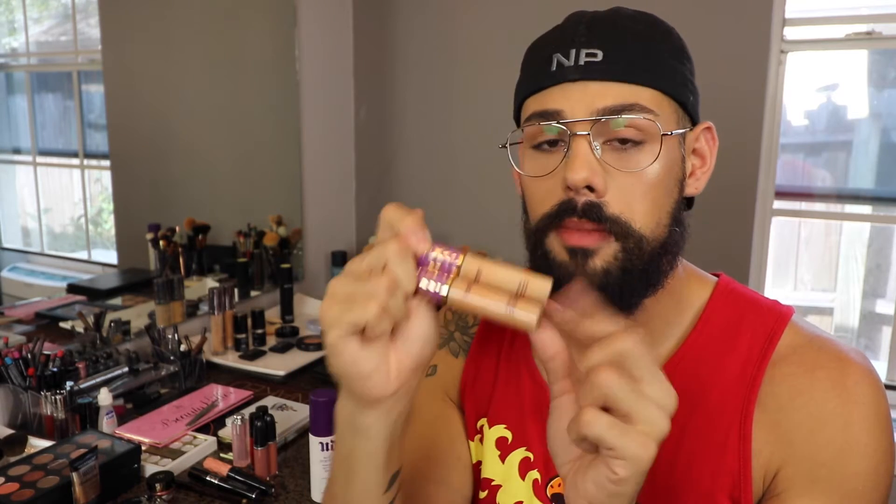I use shades medium and tan, depending on my skin tone at the moment — or if I've been tanning or outside a lot — and I either use one, mix them, or just use tan. But this is a great concealer. For everyday, something not as full coverage and not as thick...